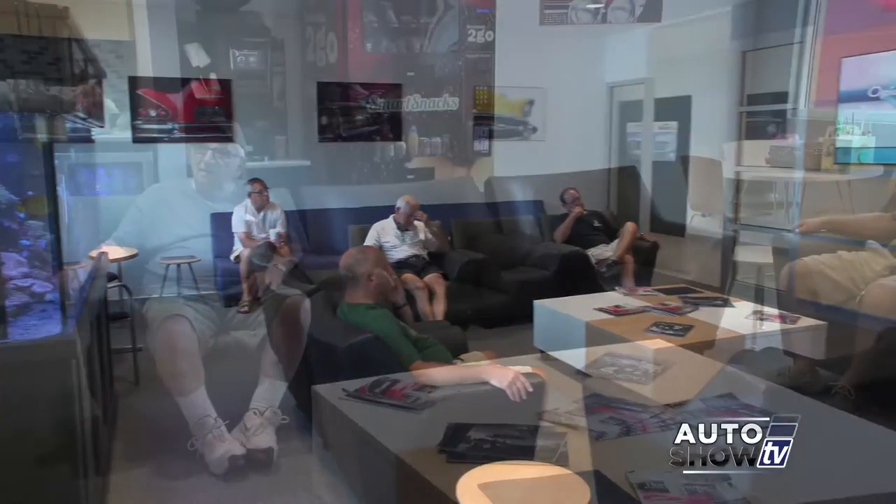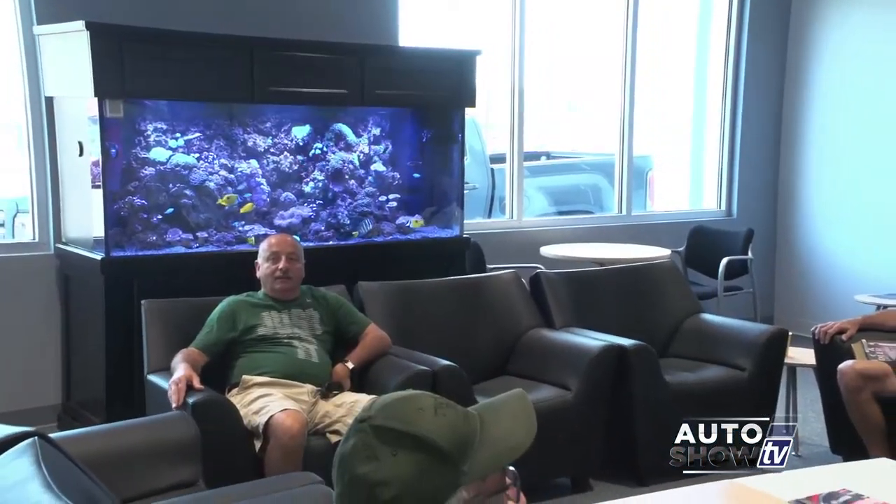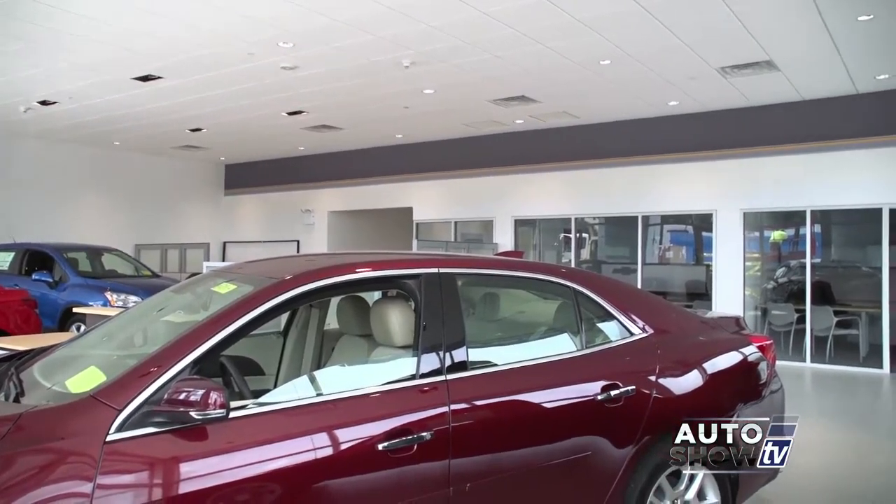After you're finished with our service advisors, we've got this beautiful waiting room with state-of-the-art coffee and latte machines, snacks, and internet. And if you want to get up and walk around a little bit, we're about 20 feet away from the showroom, so you can walk around and check out the new cars.